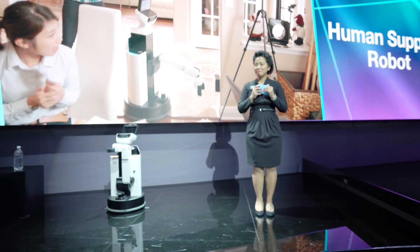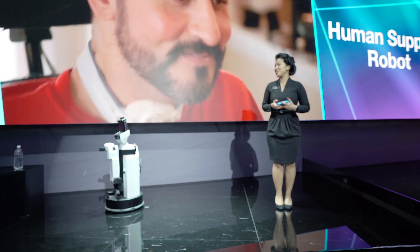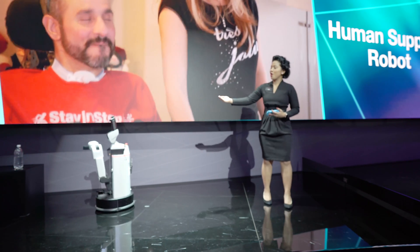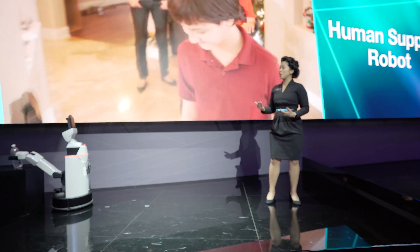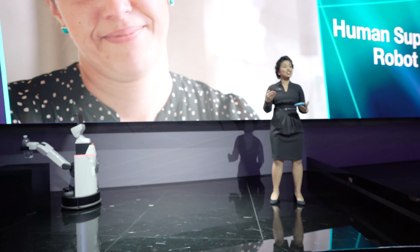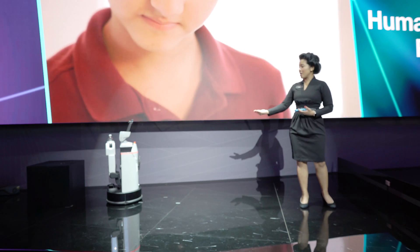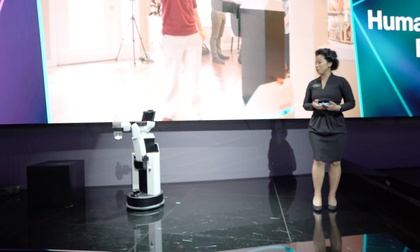I'm feeling a little thirsty. Oh thank you, she's so kind to me. So HSR is assessing the situation and thinking about the best way to accomplish this task. Toyota has the goal of giving the disabled and the elderly independent lives in their homes, so they are working with many research facilities and institutes to found the HSR developers community. This will help expedite the development of the HSR as well as the practical and early adoption of this particular robot.